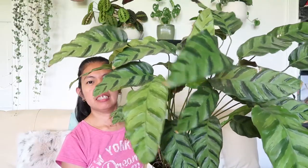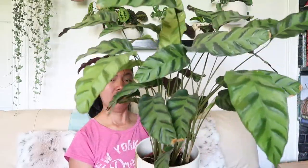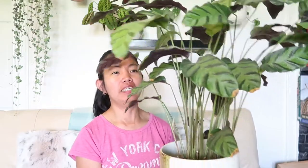Okay guys, meet my sixth Calathea plant in my collection — my Calathea albertii. One of the more underrated Calathea or prayer plants out there, because I don't see this plant very often in the market and I don't see a lot of people talking about this plant either. Probably not a lot of people own this one, but please don't quote me on that — this is only based on my research.